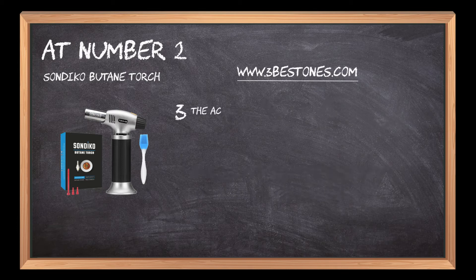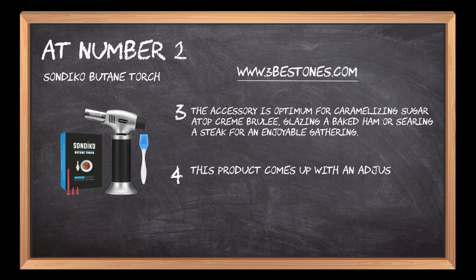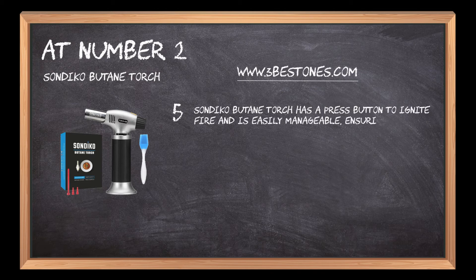The accessory is optimum for caramelizing sugar atop crème brûlée, blazing a baked ham, or searing a steak for an enjoyable gathering. This product comes with an adjustable temperature regulator for complete control of flame and keeps the temperature up to 1300 degrees C / 2372 degrees F. The Sondico Butane Torch has a press button to ignite fire and is easily manageable, ensuring a safe baking and cooking experience.